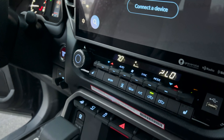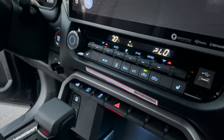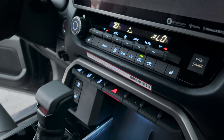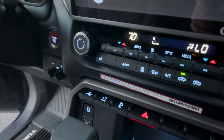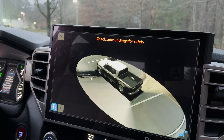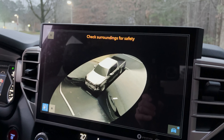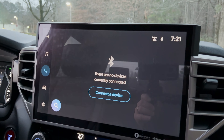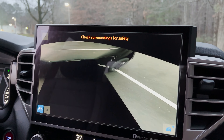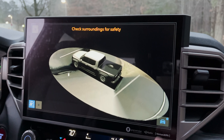Now we can see what's lit up here. The more buttons that are lit, the better. We have digital temperature controls. We've also got the 360 camera button right here — it's going to show us what's around the vehicle. We've got the curb view as well. Pretty neat stuff.